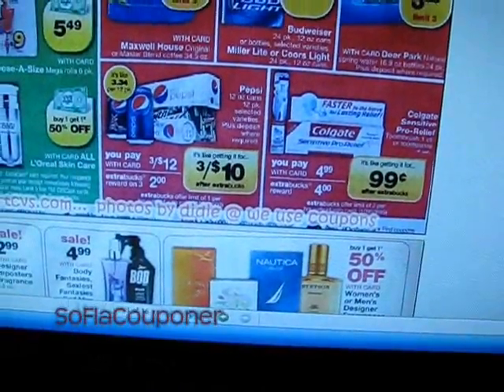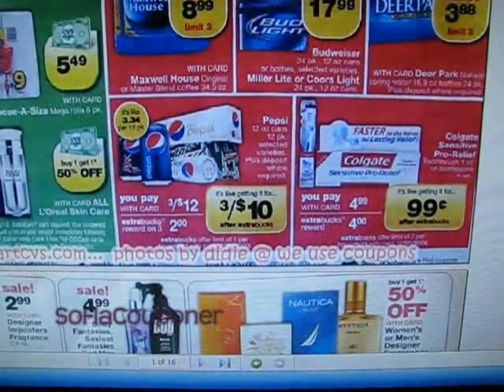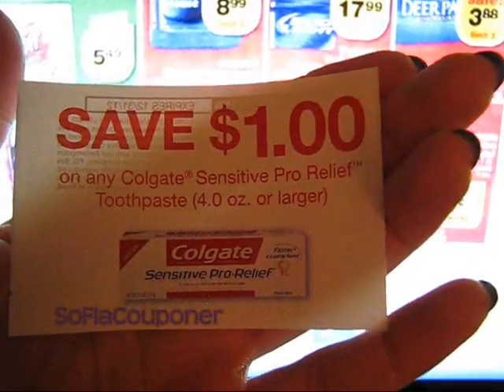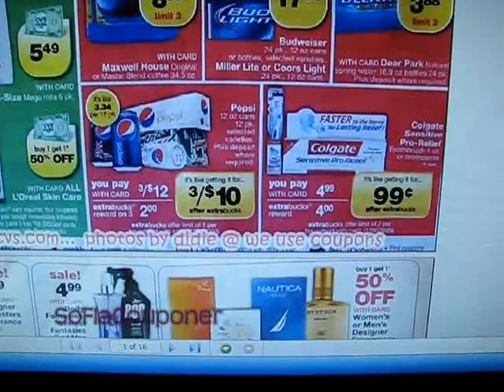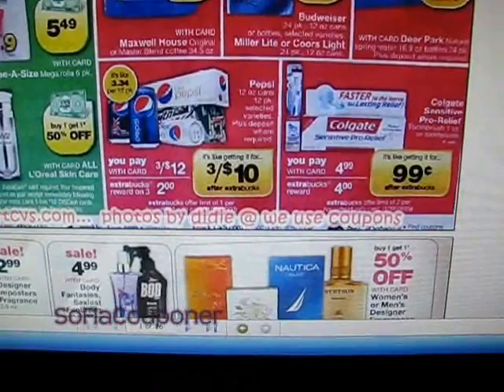And then we also have manufacturer coupons. If you got the Colgate $15 coupon booklet that was on some of the Colgate packages last month, you will have this coupon here for save $1 on any Colgate Sensitive Pro Relief, four ounces or larger. And the sale is for the four ounce, so we could use that. That will take $2 off, making it a dollar money maker.